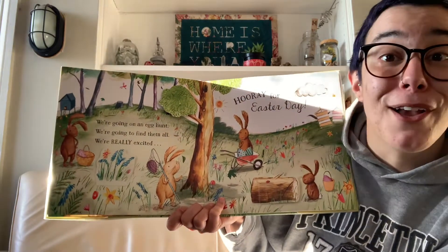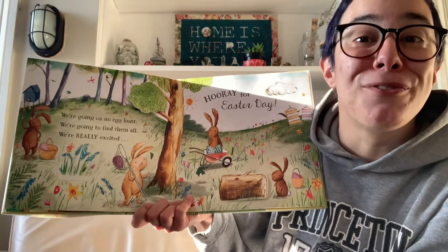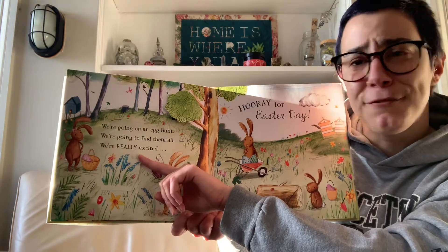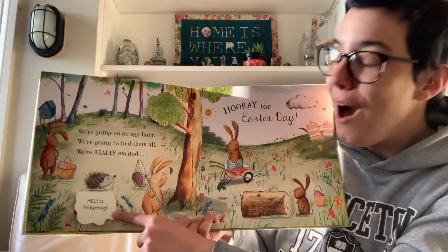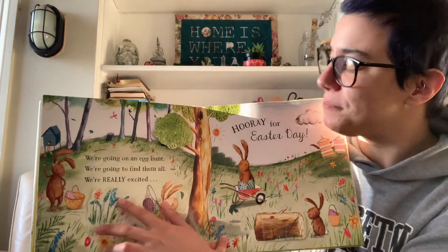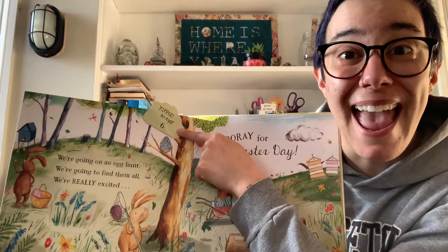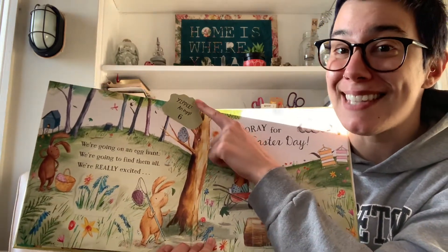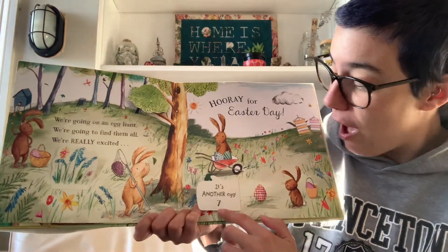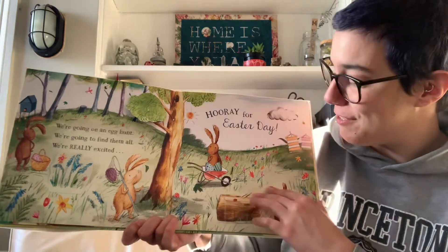We're going on an egg hunt. We're going to find them all. We're really excited. Hooray for Easter Day! Let's see what is behind these flowers, shall we? It's a hedgehog! Hello, hedgehog. What about up in the branches of this tree? Yippee! It's an egg, that makes six eggs so far. And how about behind this log? It's another egg! That makes seven eggs so far.